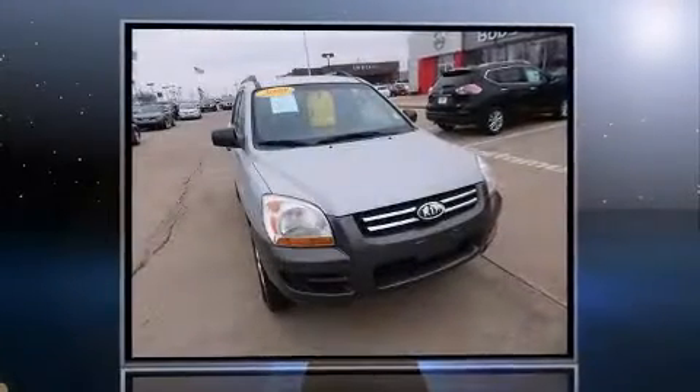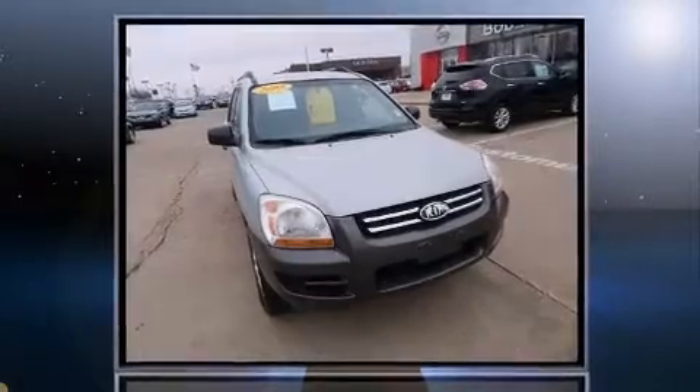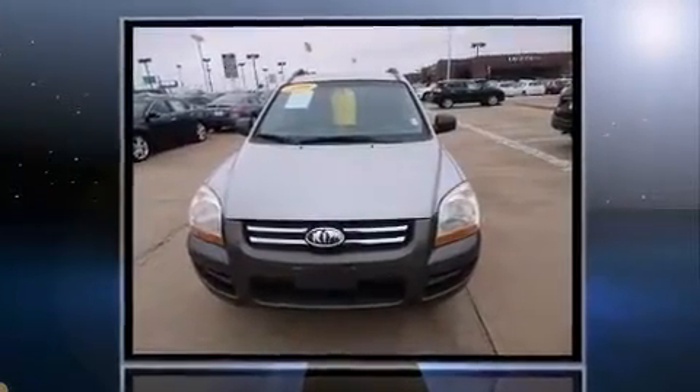Step into the 2008 Kia Sportage. It features a front-wheel drive platform, an automatic transmission, and the two-liter four-cylinder engine.